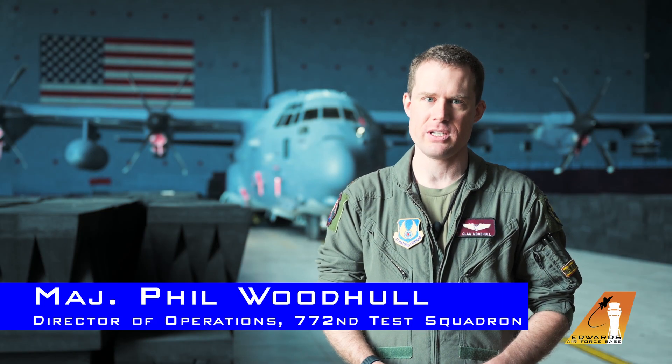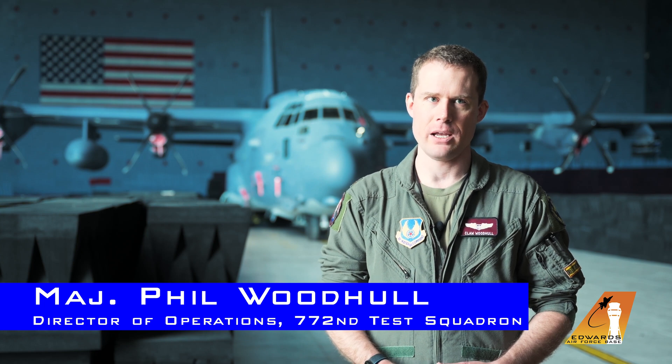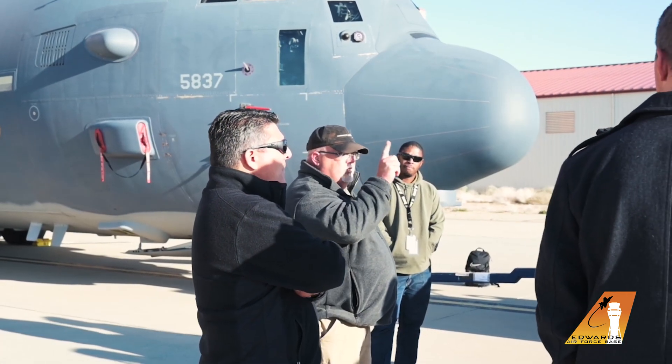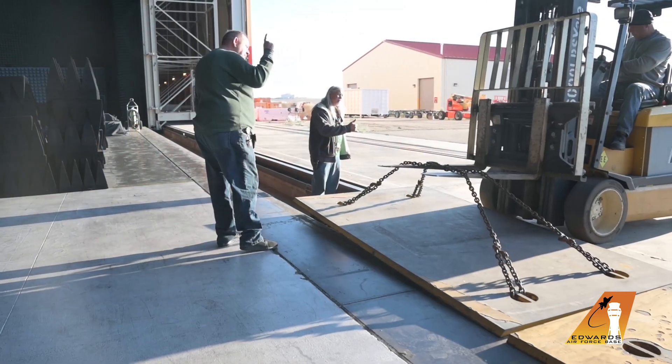The BAF is essentially an installed systems test facility where we can put electronic warfare systems or other radio frequency systems on an aircraft installed, and then actually emit out the antennas of the aircraft and put sources back in through the antennas of the aircraft.